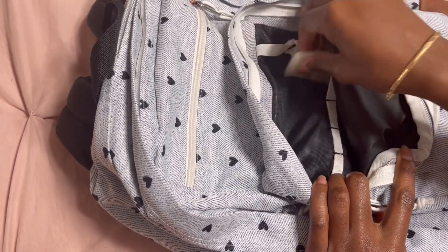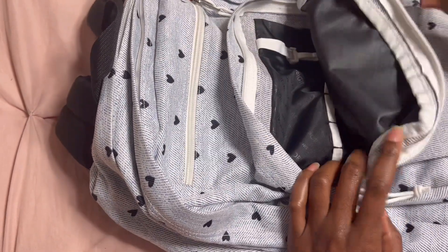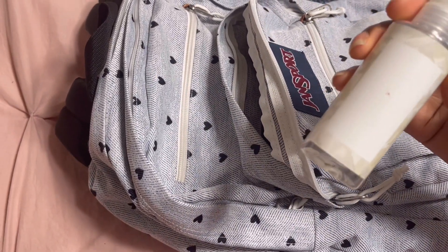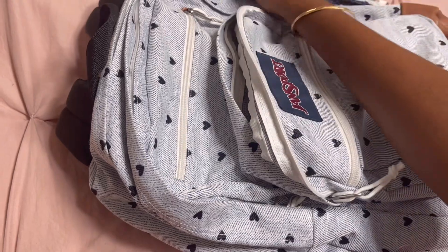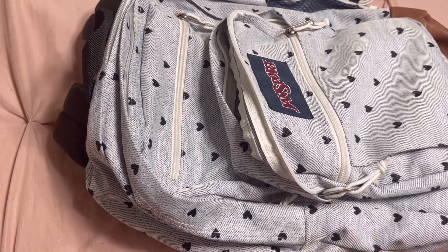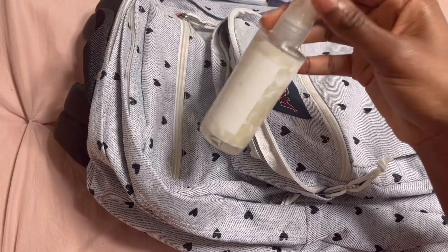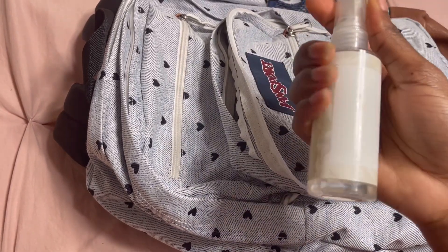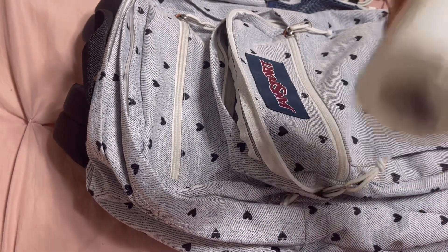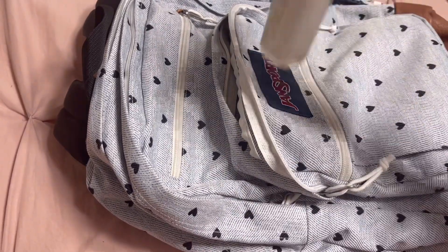I usually always carry this perfume with me. Even though sometimes in the mornings I'll put on a fragrance mist and a regular perfume and just carry the fragrance mist to keep the same scent, I still like to have this one with me in case there comes a day when I was running late and wasn't able to carry a fragrance mist, or I just didn't feel like wearing one in the morning but as the day goes I was like, you know what, let me put a little perfume on. So I carry this one with me every single day.